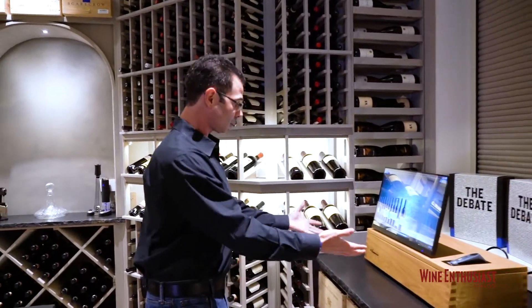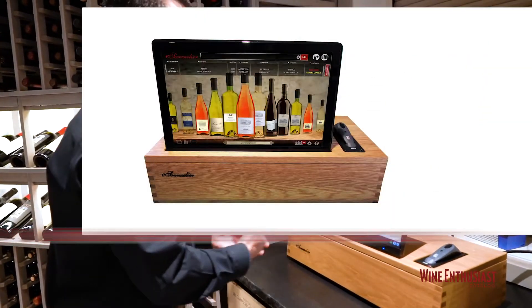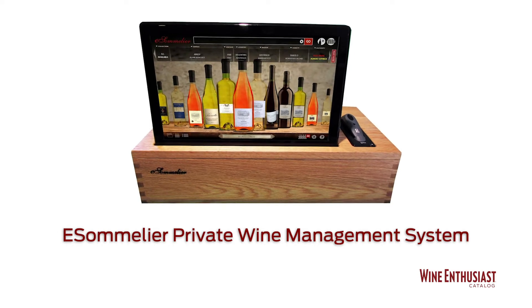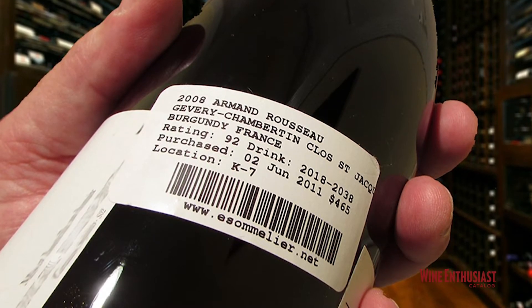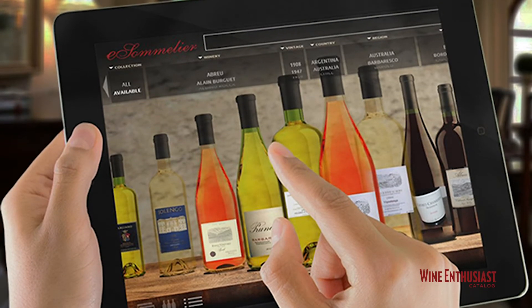As we go down the cellar, we run into the eSommelier Wine Inventory Management System. This is an incredible system that allows you to keep track of every single bottle in your collection. Not only will it tell you where bottles are, but it'll tell you when they're ready to drink, and it will catalog the entire library of Wine Enthusiast ratings.